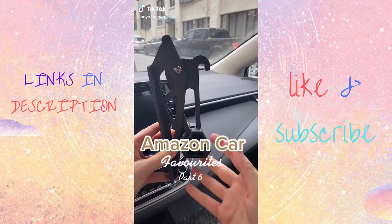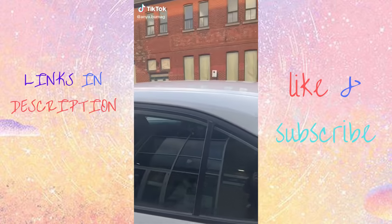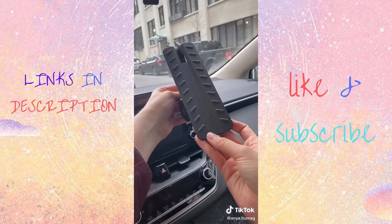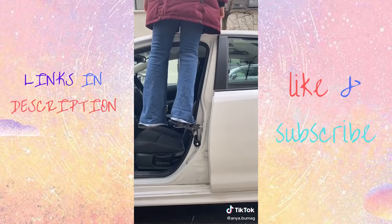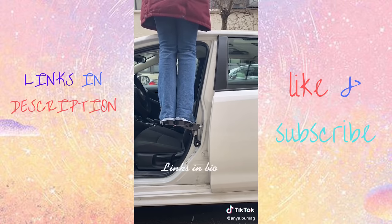Amazon Car Favorites. If you need help reaching the top of your car, this brilliant doorstep is for you. All you do is open one of your doors, hook it up, and that's it. It's incredibly stable, and I'm easily able to fit both feet on it.